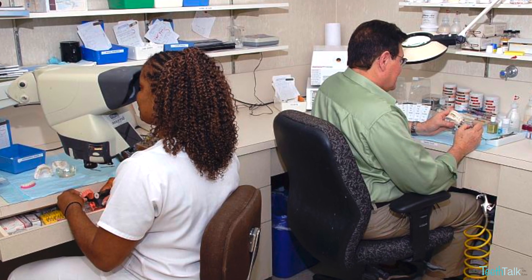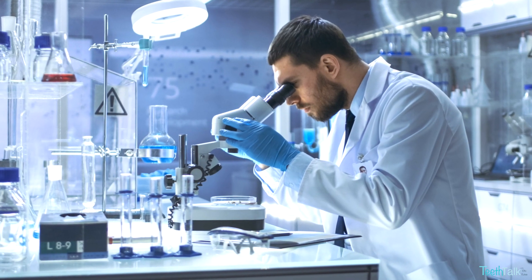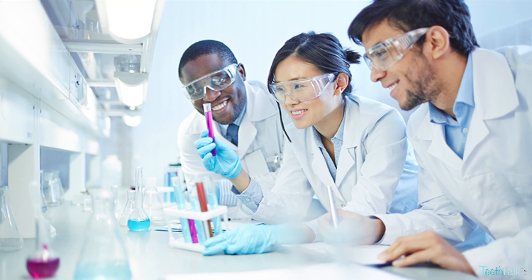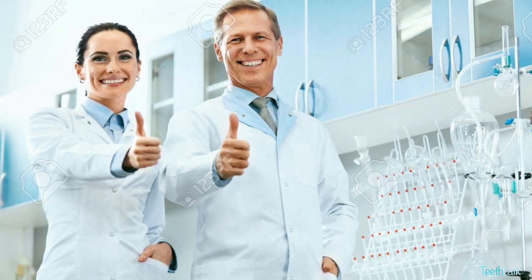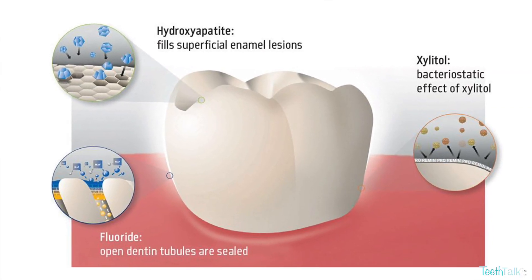Several studies have tested the effectiveness of nano hydroxyapatite in oral care products. Some suggest nano hydroxyapatite is better than fluoride, while more recent studies suggest they are equally effective. Fluoride works to create a barrier on the outside of your tooth, like a band-aid. Nano hydroxyapatite works by absorbing deeper into the tooth and strengthening the tooth from the inside out.